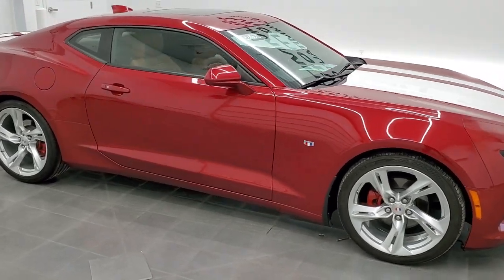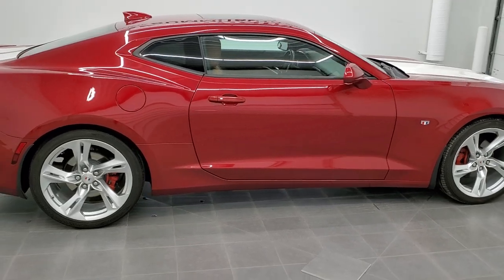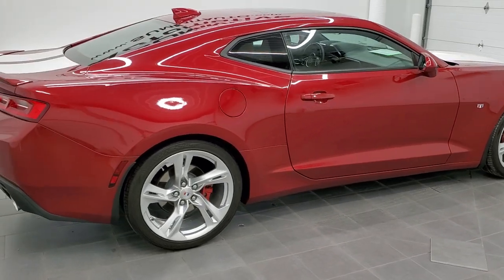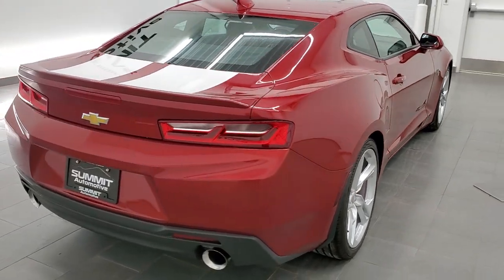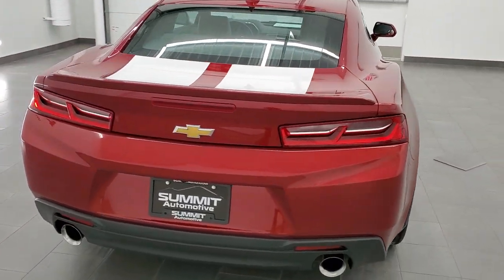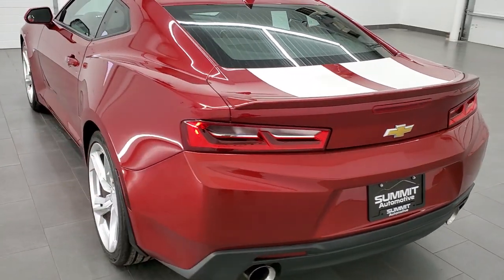Hey, this is Brett and this 2017 Chevy Camaro LT2 RS package is stock number 20J235D. We're here at Summit Automotive in Fond du Lac, Wisconsin, your new and used sports car headquarters.